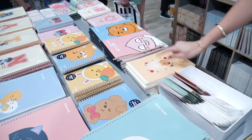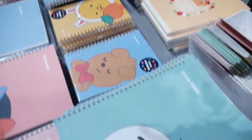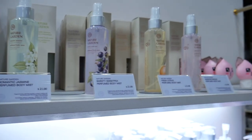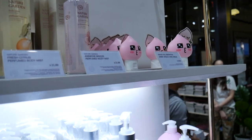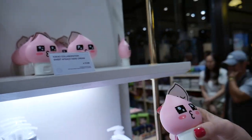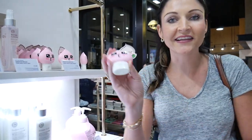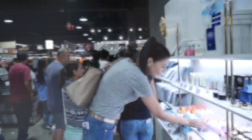So they have this stationary stuff here — super nice! And then they have this cosmetic area here. It looks like a little hand cream. Look at the other hand cream. I need to get this, or this one.